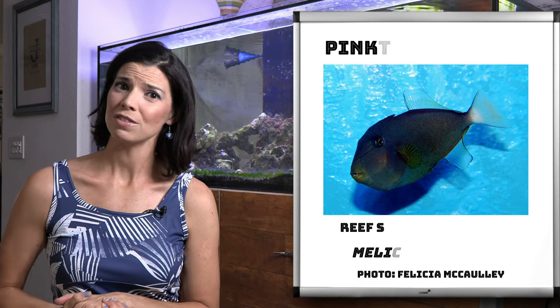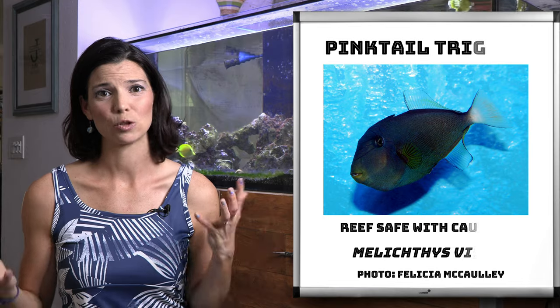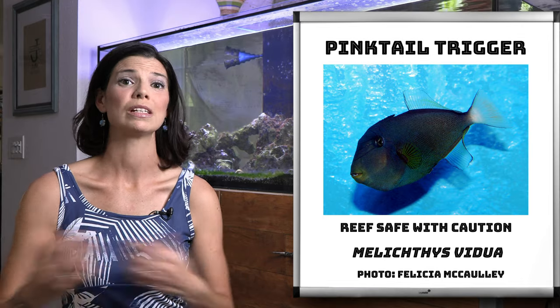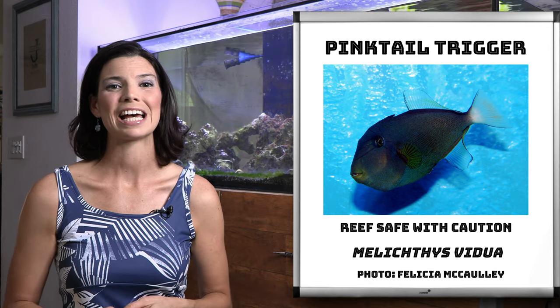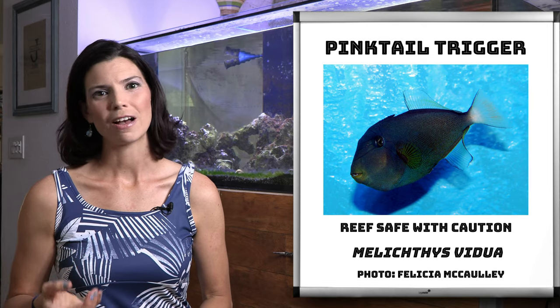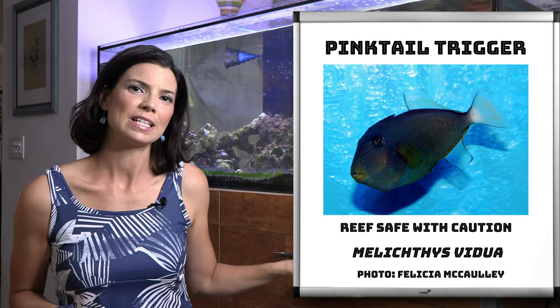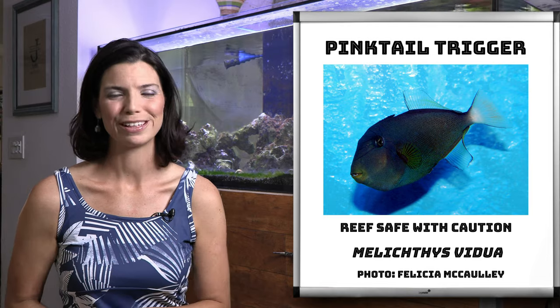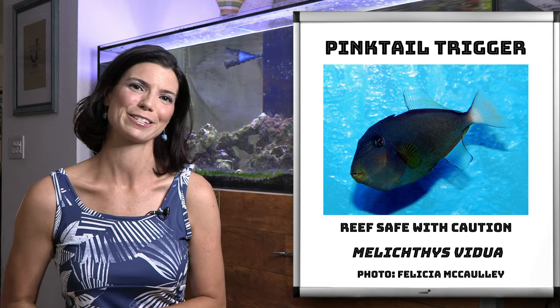Next is another one that is reef safe with caution, and that's the pink tail trigger. Something cool about this, which also fits a lot of these different triggers, is that they will make grunting noises. You don't necessarily hear it that often, but if you've got a quiet moment by the tank, you might hear some small grunting noises coming from those triggers. It's pretty cool if you actually get to hear it.